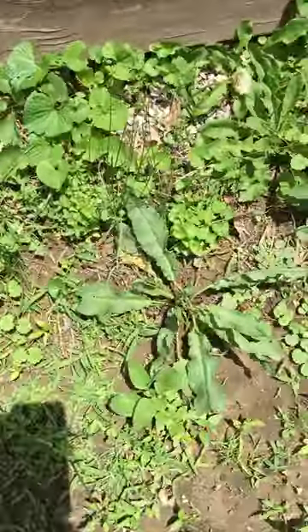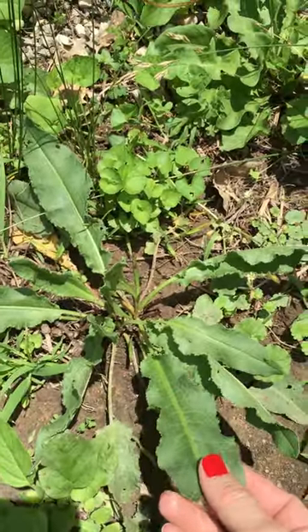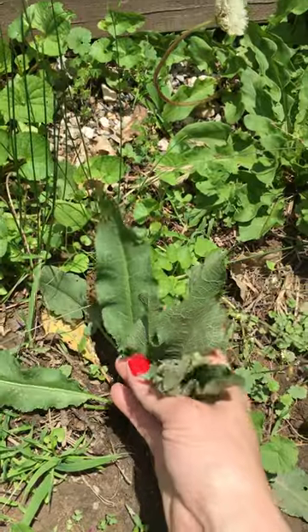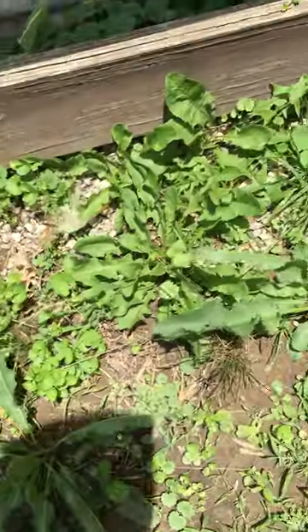Further down here I found some yellow dock. You can see the edges of the leaves are curly, and it's got the main vein that runs up the back and the green stems. This is a little plant, but if it were big it'd be really tall and bushy.